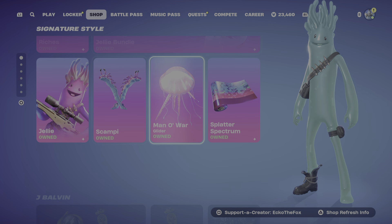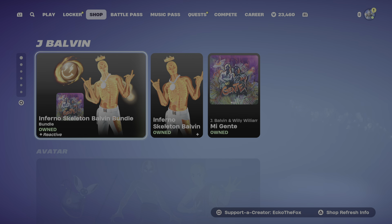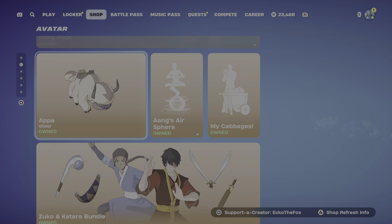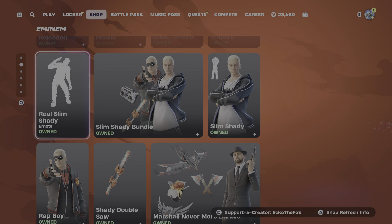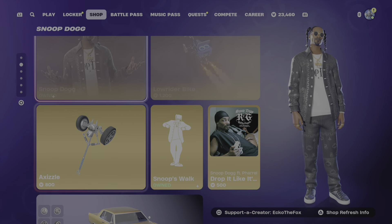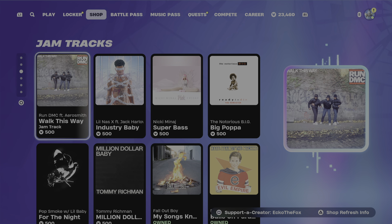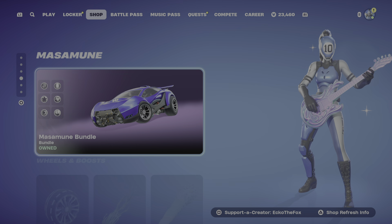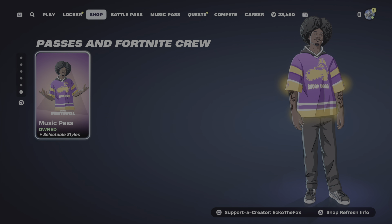We have the Jelly bundle with all his stuff. Then we have the Inferno Skeleton, Balvin bundle, Avatar, M&M, Snoop Dogg, FNCS, jam tracks, gear for Festival, Masa Moon wheels, and boost passes and Fortnite Crew.